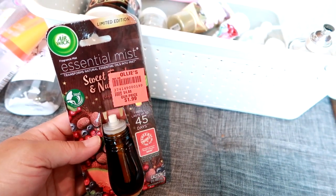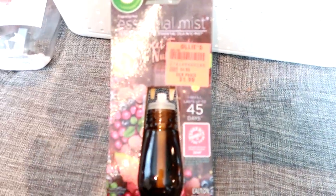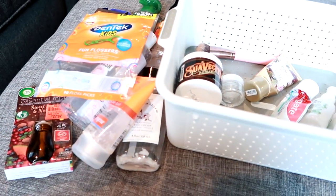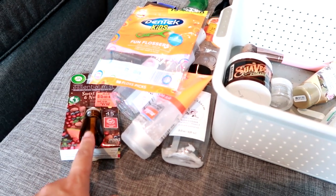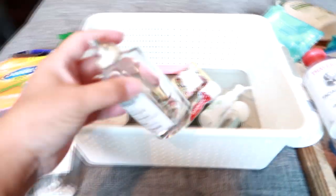This is an Airwick Essential Mist in Sweet Fruit — the oil that goes with the diffuser. I get them at Ollie's for $1.99, which is way cheaper than regular retail. Last time I went they didn't have any more, which is a bummer. I actually have to go to Ollie's this week for other things and I'm hoping to find these — if so I'm going to get like 10 of them to last me a long time.